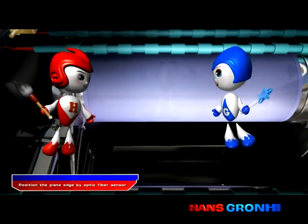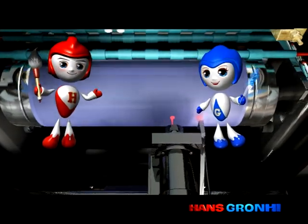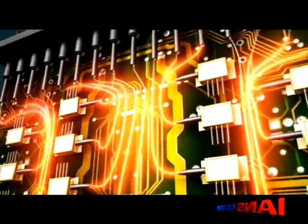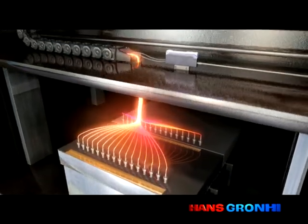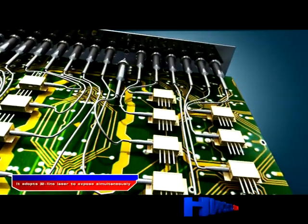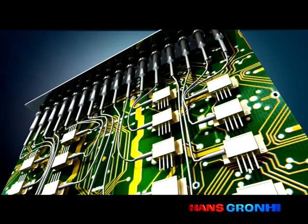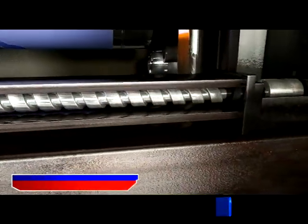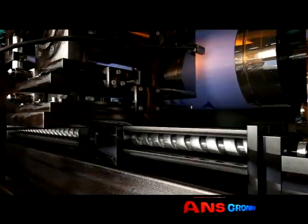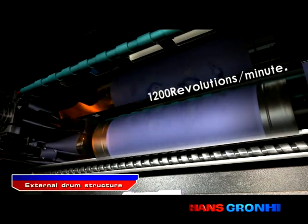The optical fiber sensor is positioned on the verge of plate for super accuracy. When the optical fiber sensor cannot detect the signal, it will alarm. It adopts 32-line laser to expose simultaneously, and the single-line laser is replaceable and easy to maintain. The service life of the laser can reach more than 100,000 hours. The imported lead screw module makes its running accurate and stable. It has external drum structure and the drum can rotate 1,200 revolutions per minute.